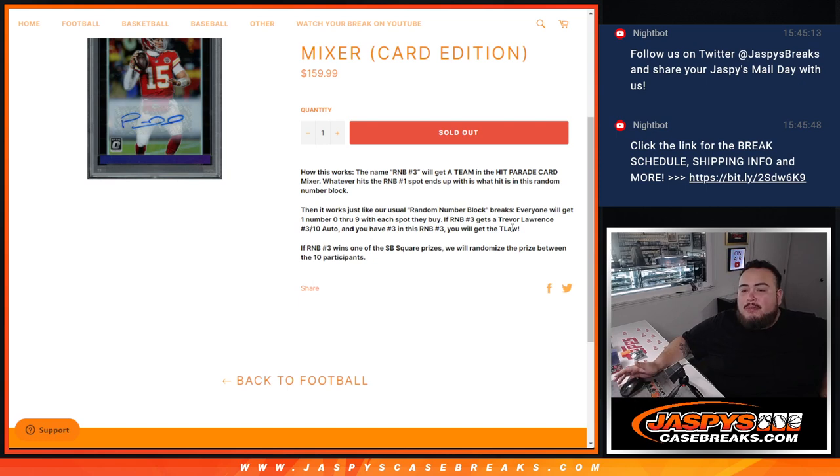The thing is you don't know what team you're getting until we do the break, and it's getting closer and closer. Now for the Super Bowl Squares prizes — remember we're doing Super Bowl Squares. Everybody that buys into the mixers gets an automatic square. If the R&B 3 that represents you wins a Super Bowl Square prize, we'll randomize the prize between the 10 participants.